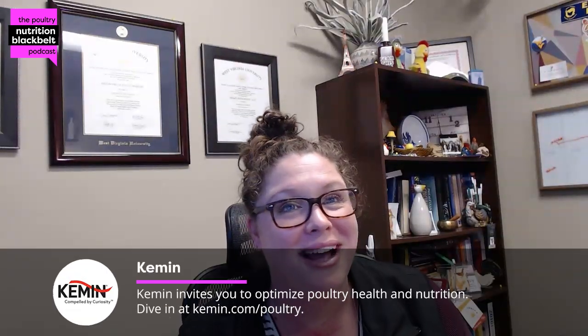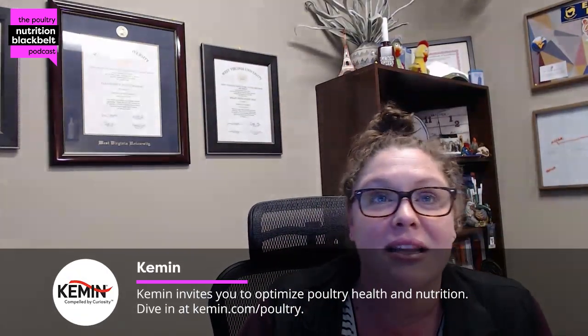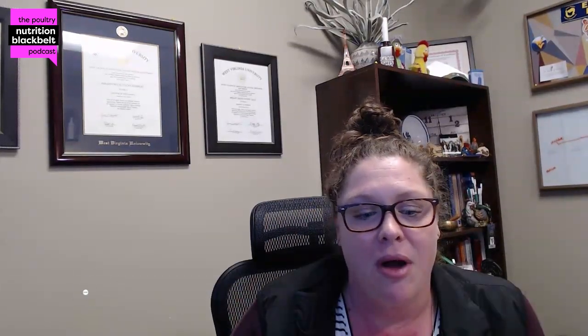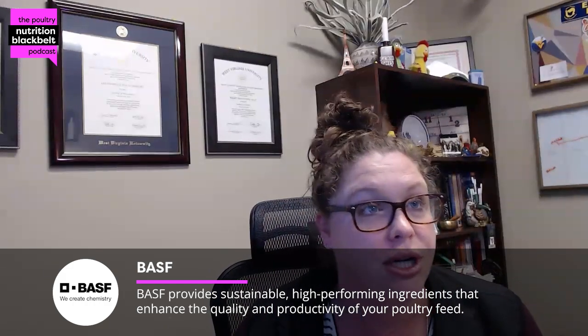We saw each other a couple weeks ago at a meeting in Atlanta — the International Poultry Scientific Forum — and you had a couple of students there presenting research on a lot of different projects. I wanted to talk to you about one of those projects today, Diana. But first, before we get into the research, can you give us a little bit about your position at Auburn University in the Department of Poultry Science?